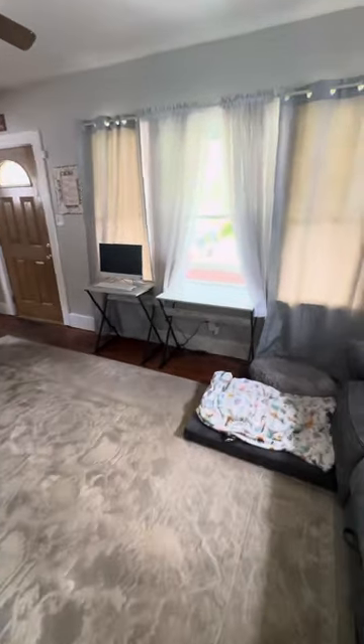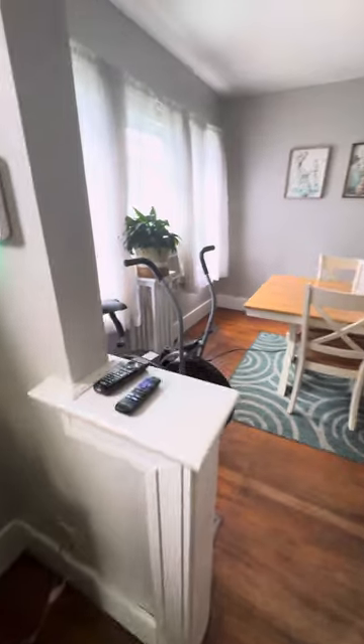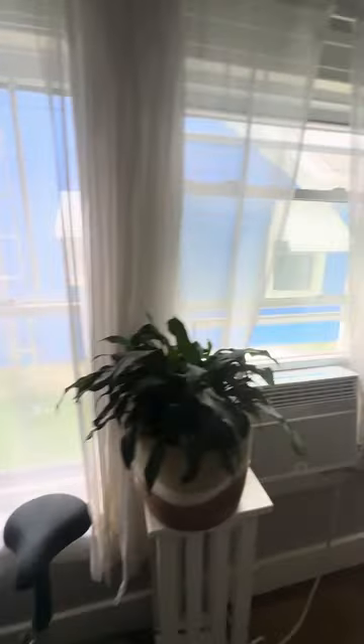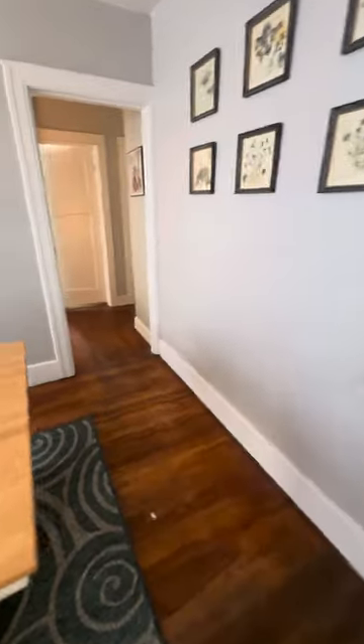Nice front door there. Vinyl replacement windows here — now they've kept the original windows here and here, and you see that a lot in these older Dayton houses because of the aesthetic. It's hard to match that aesthetic. Formal dining space, and you've got a mishmash of windows here — this one's a vinyl replacement, this one is original, and that one's original as well.